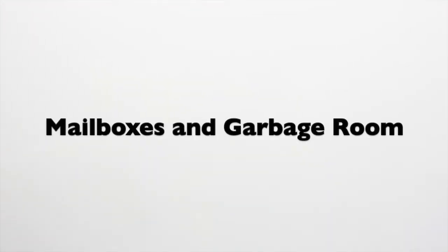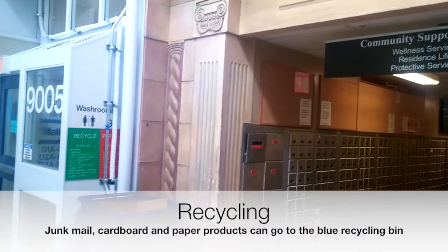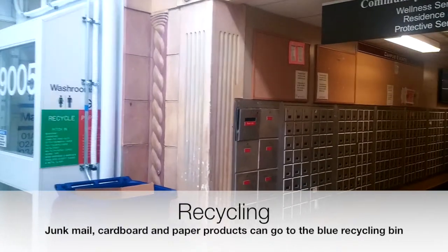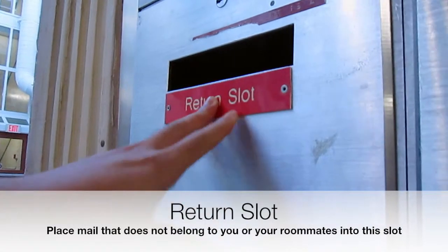The mailboxes are located in the middle of Hub Mall. At the entrance, there is a recycling bin for all excess paper and junk mail. The return slot is where you can return mail that is incorrectly sent to you.